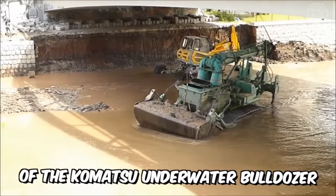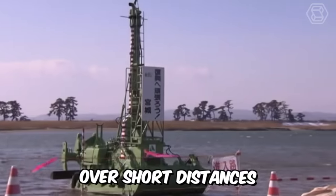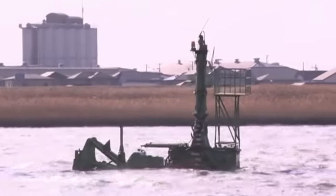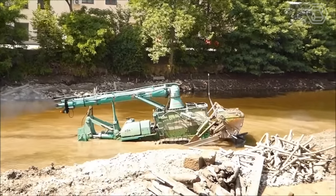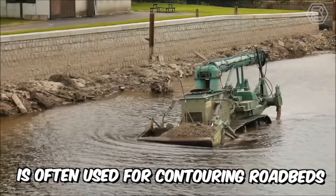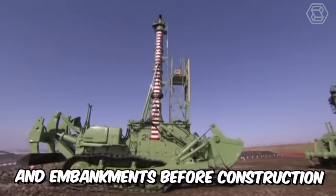The key purpose of the Komatsu underwater bulldozer is to move large volumes of soil over short distances. The machine is capable of removing layers of soil and backfilling it, leveling sites, and performing many other tasks underwater. It is indispensable during the construction of dams, dikes, and other structures. The bulldozer is often used for contouring roadbeds, ditches, and embankments before construction.